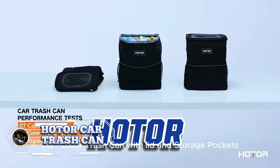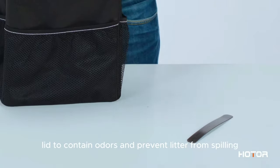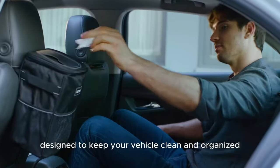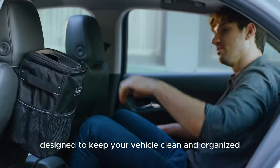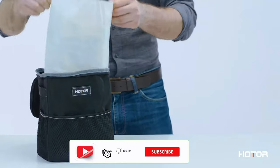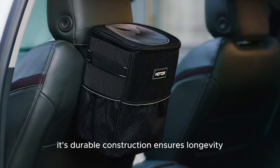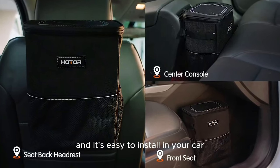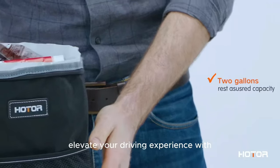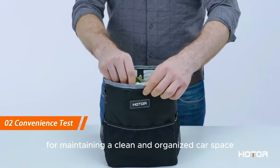This innovative trash can is more than just a garbage bin — it's a game-changer for anyone who wants to keep their car neat. With its leak-proof design, you can say goodbye to spills and messes. The trash can is designed to contain liquids, so you can dispose of drinks or food waste without worry. Storage pockets on the sides let you store tissues, wipes, or other small items within easy reach while driving. Priced at just $9.99, it makes a practical and thoughtful gift.